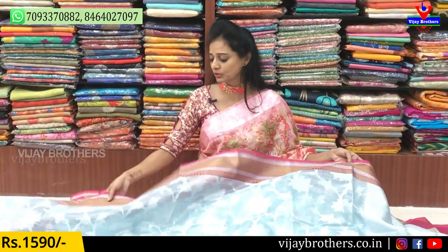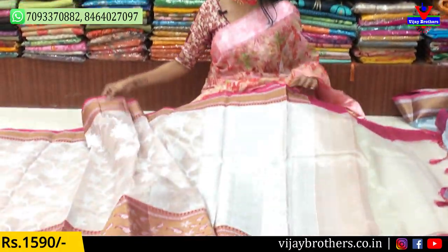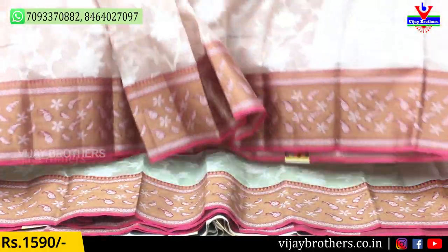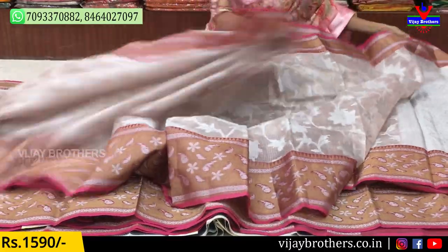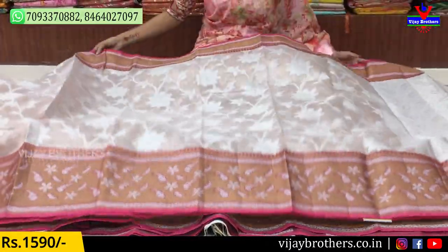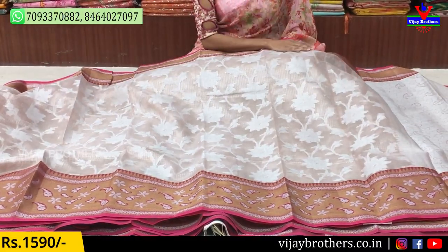Next is the light pinkish color. This is the same design with a color change. The same cost — $1,590.